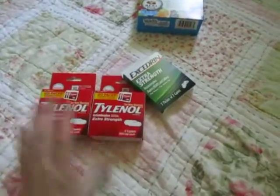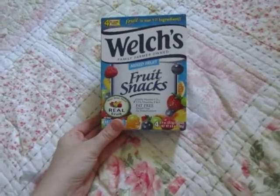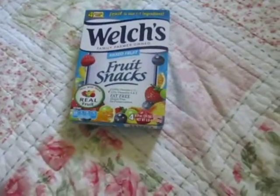The last stuff is more boring. I just picked up some Tylenol and some Excedrin because I get toothaches and headaches quite often. And I picked up some Welch's Mixed Fruit Fruit Snacks — you get four pouches, 80 calories. I've just been craving some gummies so I picked these up.